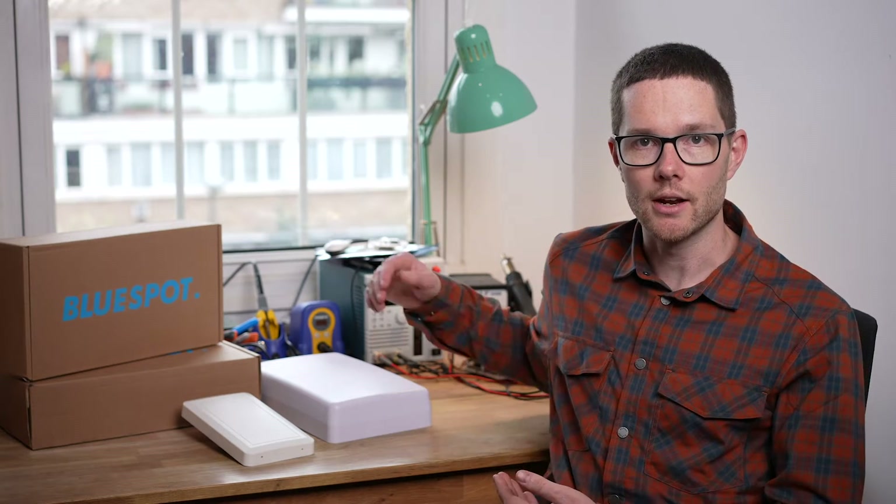Hi, I'm Patrick from BlueSpot Networks, and I'm here today with our new 4G 5G antenna, the BlueSpot.